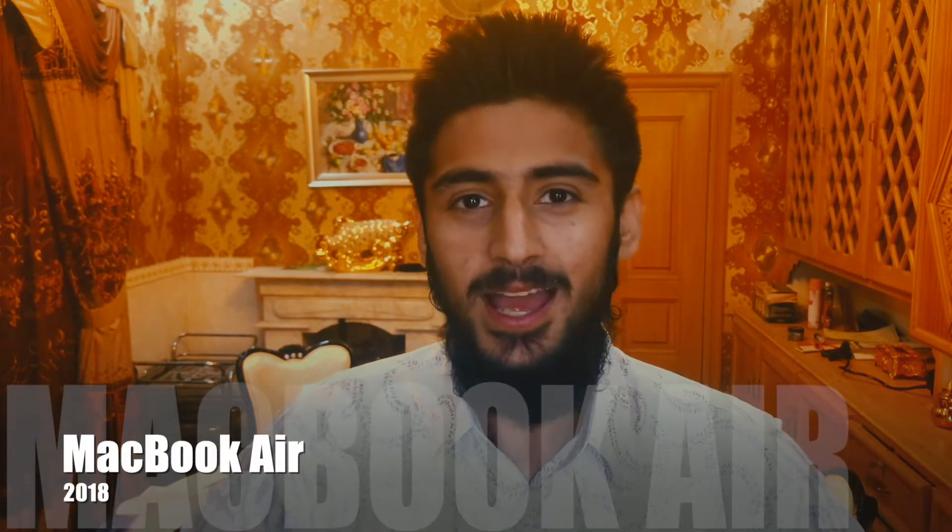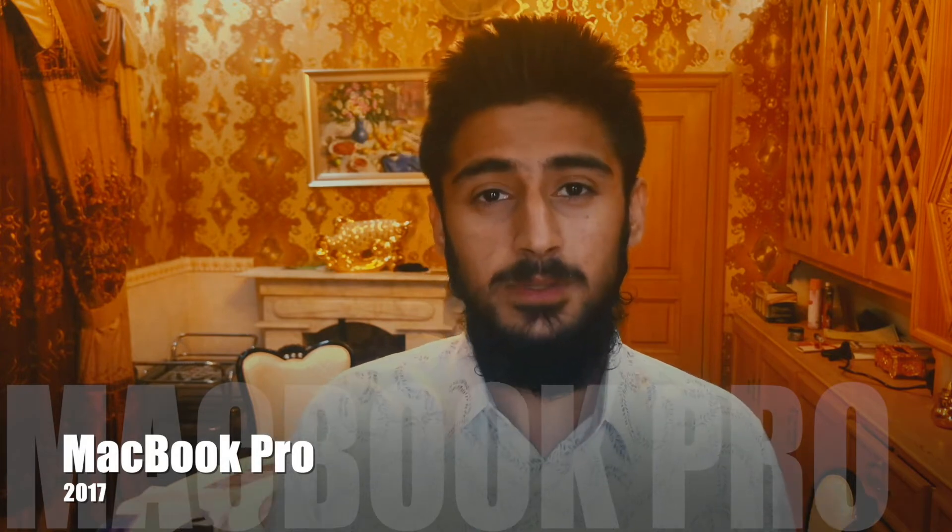Hello YouTube, I'm Shlava Friede from DigiTube and I'm back with another video. In this video, we are going to be talking about the MacBook Air that just came out and the MacBook Pro that was released in 2017. We are going to be comparing both of them and then decide which is the best option.